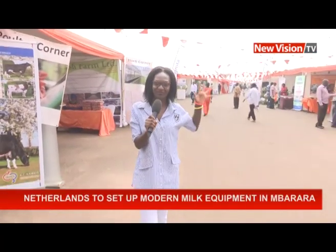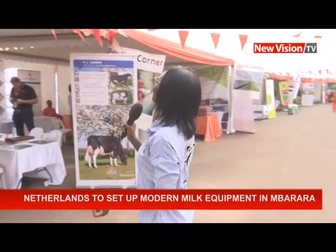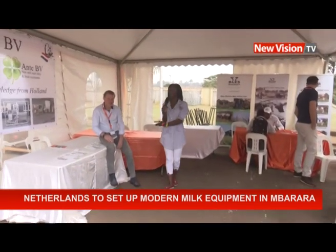Hello, it's Ruth Naseje here, taking you through what is happening at the Harvest Money Expo. This is the Dutch village — as you can see, orange is painted everywhere. I'm going to talk to some people from the Netherlands. There is a store here called Netherlands Export Combinetti. We are going to find out what's happening here, and there is a gentleman ready to show us what they're exhibiting today.